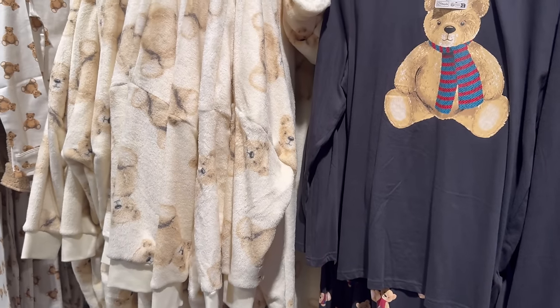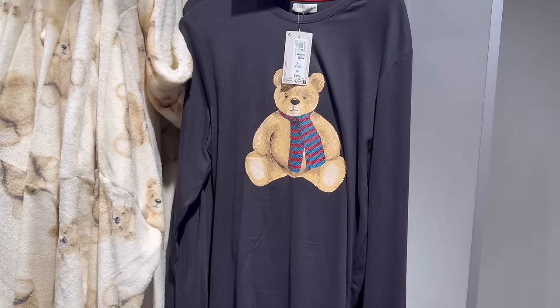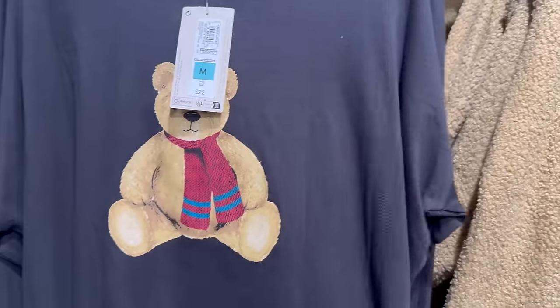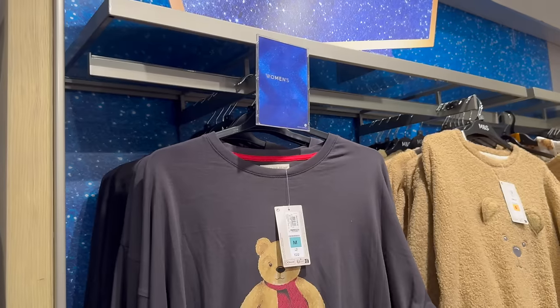These are different — I think this is the men's version because look at the scarf, and this is the women's version. Cute — yeah, it says it above.